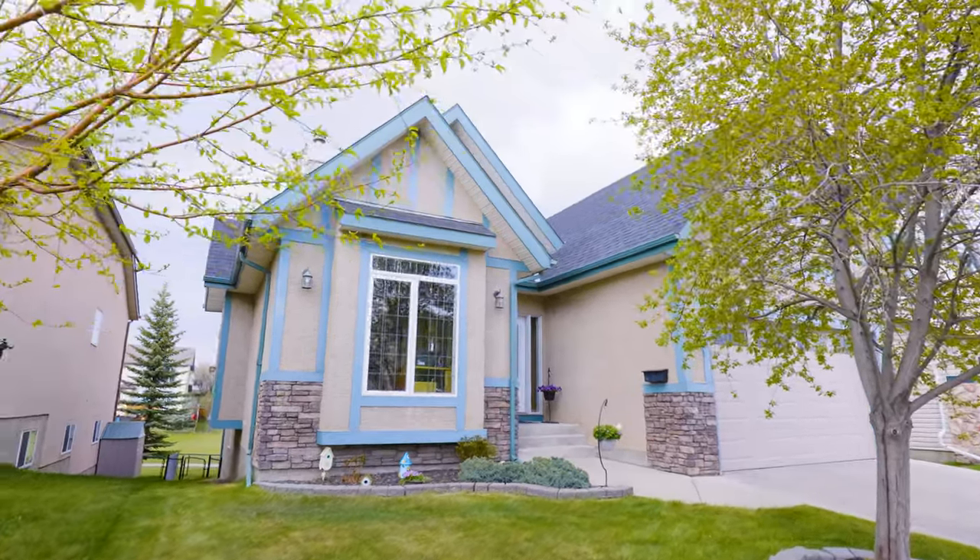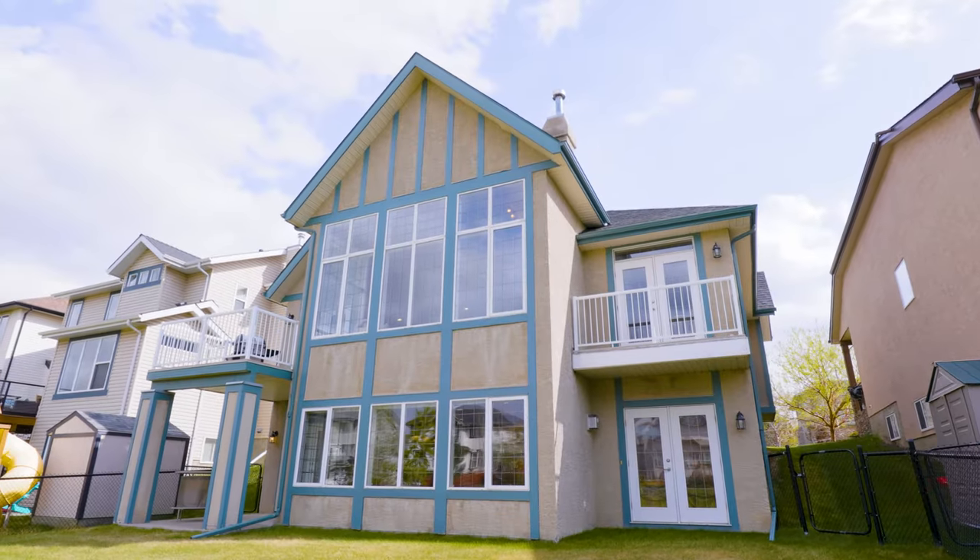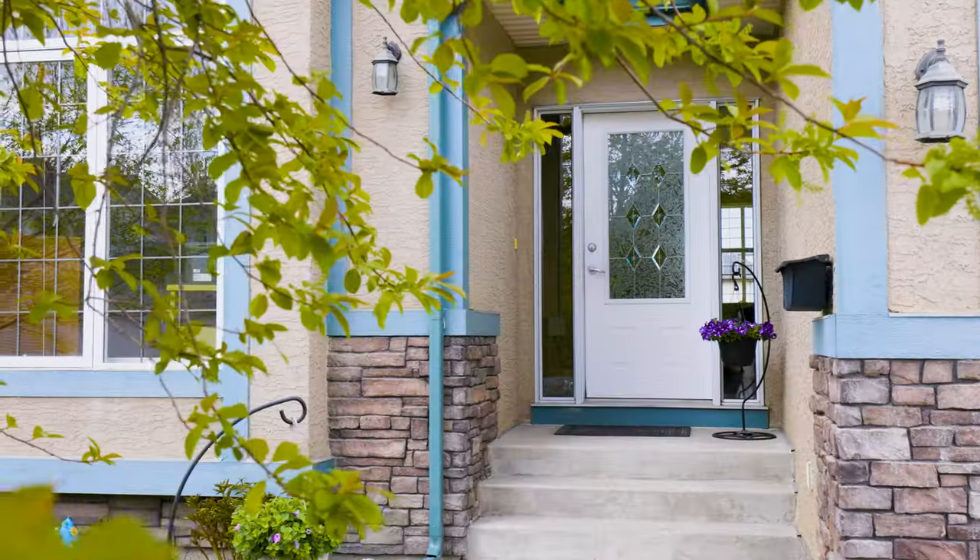This house fits the description of one of the most sought-after types of homes in Calgary — a large, newer walkout bungalow. They did everything right when they built this home. Come on inside and have a look — you're going to love this place.